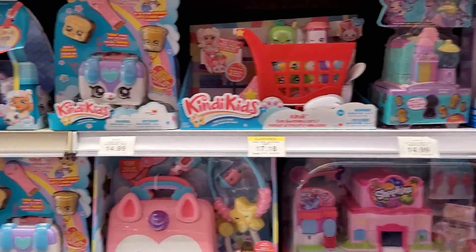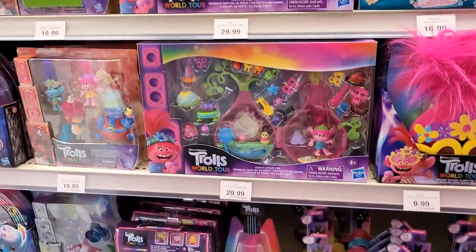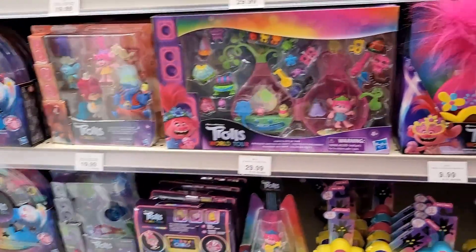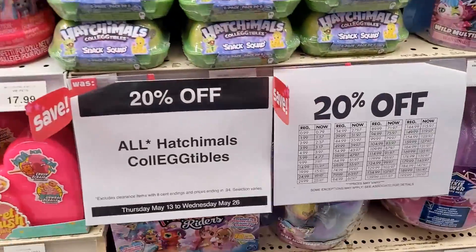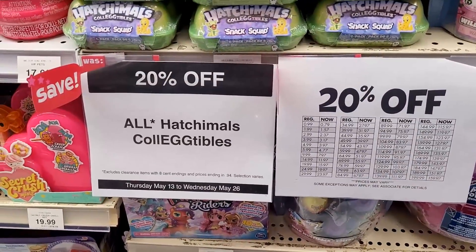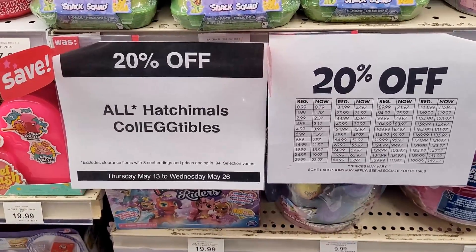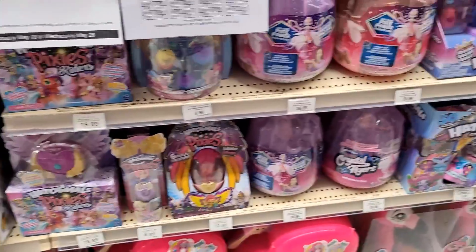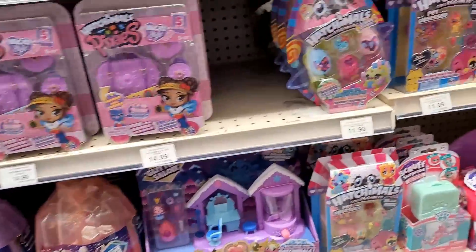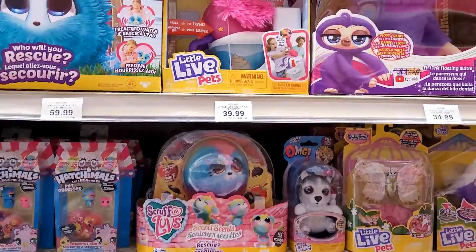Hey guys, we're at Toys R Us. I'm just going to do a quick video log to see what's going on in here. I thought I'd start in this section because they are 20% off all Hatchimals collectibles, 20% off May 13th to May 26th. I like Toys R Us because they always have sales and things have been showing up lately, so we'll have to see what we get in for figures too.